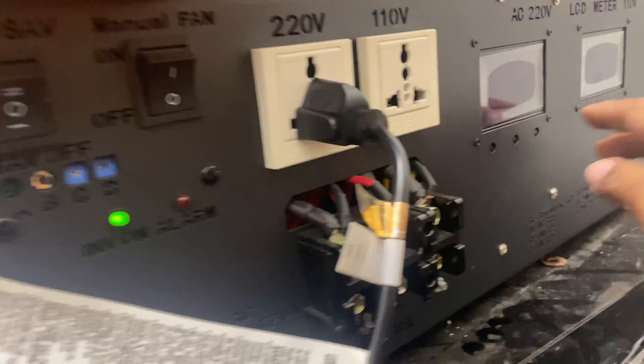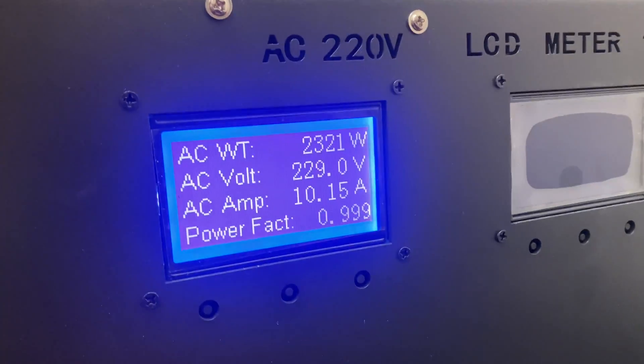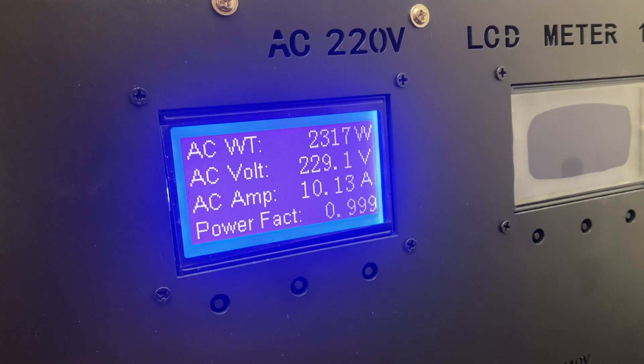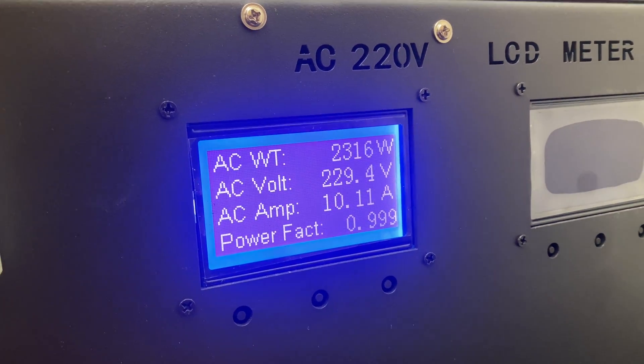Okay, I'm back with the video. I got the heat on — it's pulling about 2318 watts coming out right now. That's the fans on, which is why it's pretty loud.